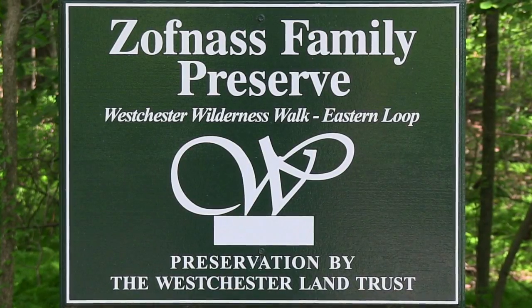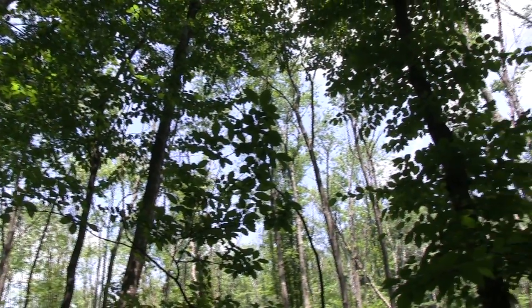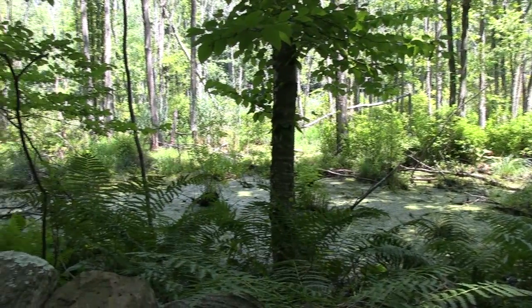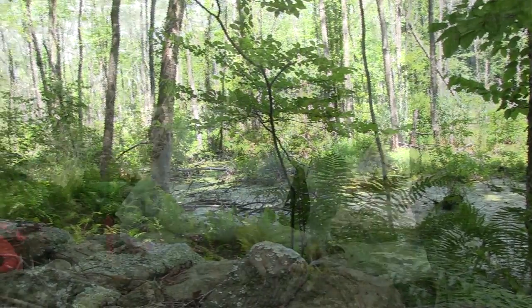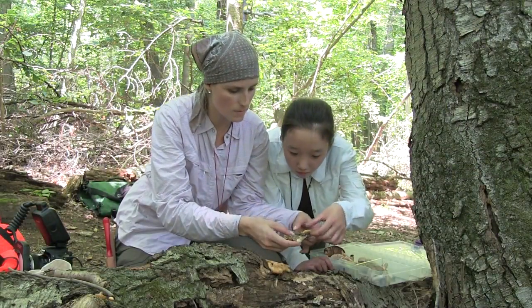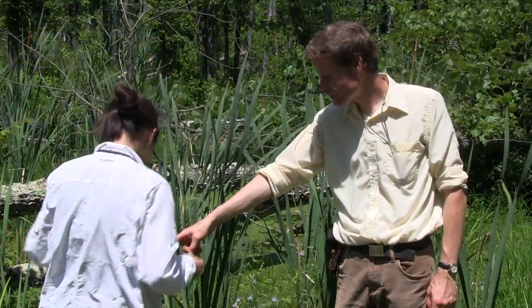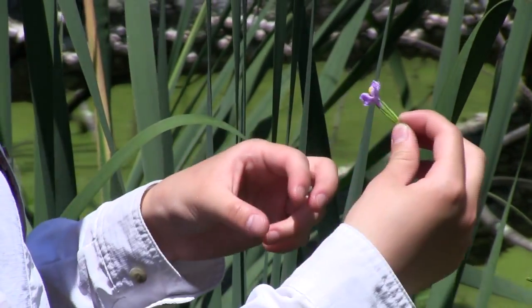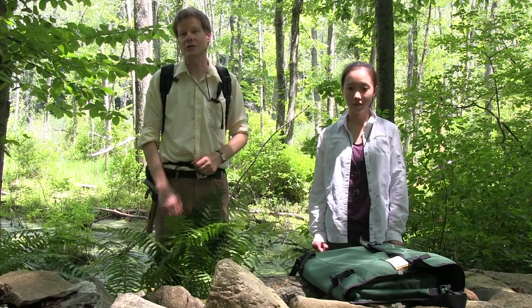I would like to express my gratitude to the Westchester County Land Trust for making it possible to do our research here at this preserve, the Zofnes Family Preserve. And also to the New York Botanical Garden for supporting summer science internships, supporting high school students on up through graduate students. I am also very grateful to the Taft School for providing the internship, for selecting Camilla, and providing funding for this research. Together, this is a wonderful collaborative project.